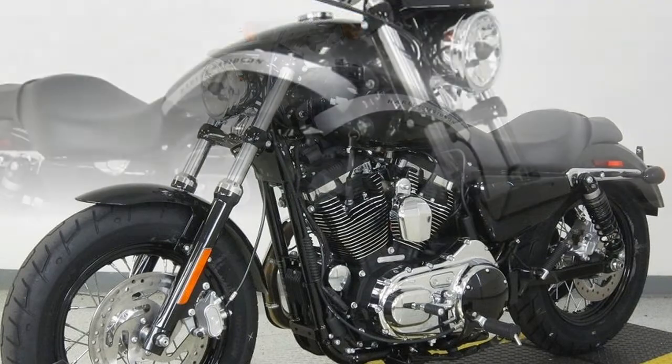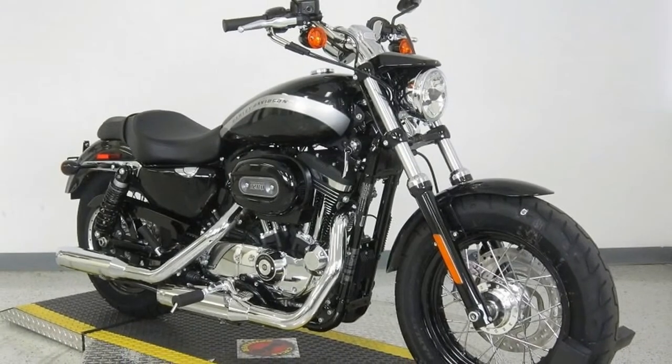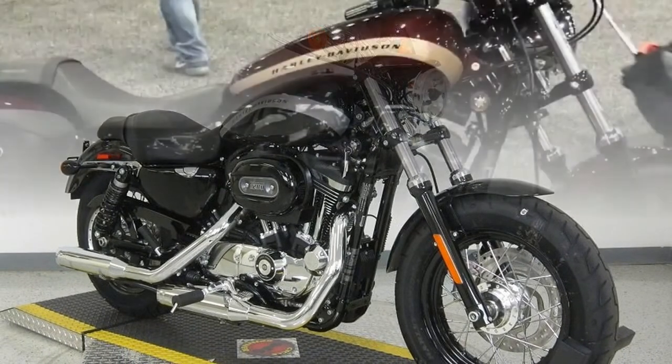Tyres — Front Tire: Michelin Scorcher 130/90 R16 73. Rear Tire: Michelin Scorcher 150/80 R16 77H.